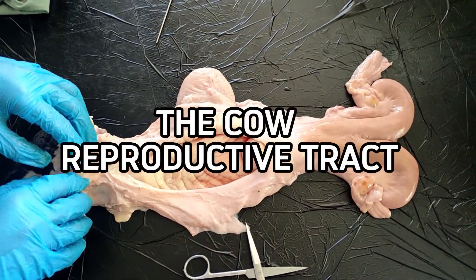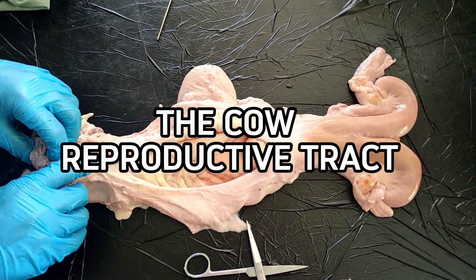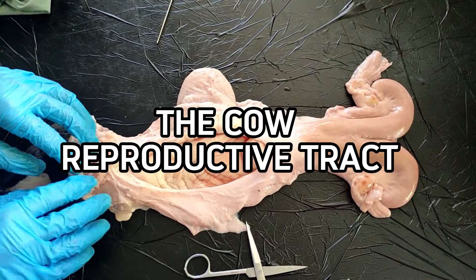Good day everyone! We are going to examine and talk about the anatomy and the physiology of the female reproductive tract of the cow.